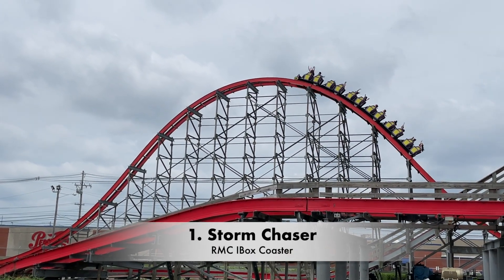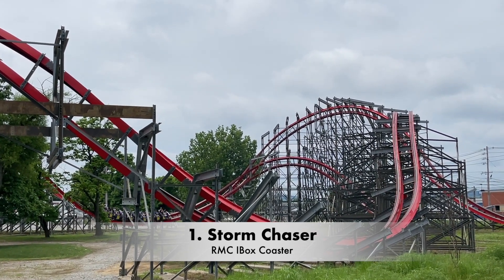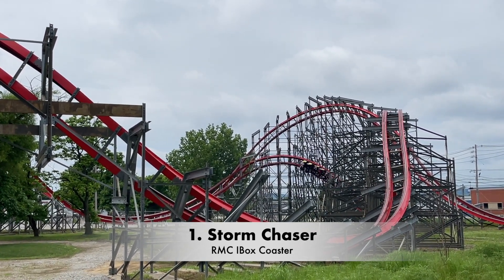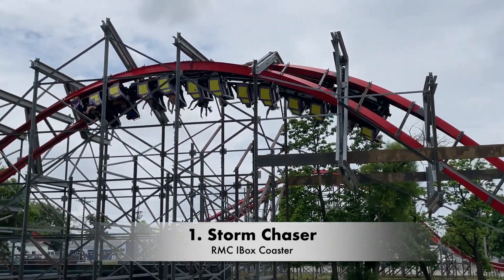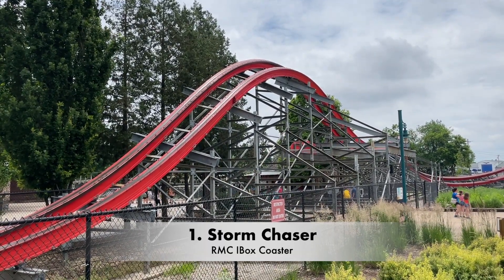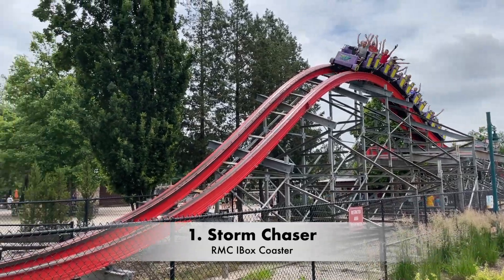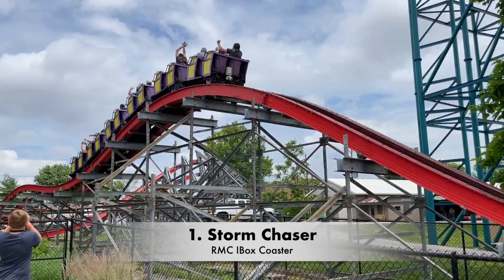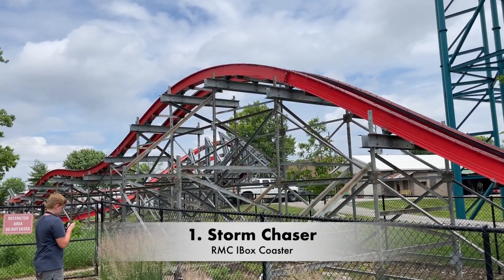So of course, coming in at the number one spot is no surprise to anyone — it is Storm Chaser. This is the park's RMC Ibox coaster, and it is absolutely bonkers on another level. As of now, this is the only RMC Ibox coaster that isn't actually a hybrid. It is a makeover of the Twisted Twins dueling wooden coasters, also previously known as Twisted Sisters. Twisted Twins already had a steel structure — just the track was wooden — so when they were converting it, they already had the steel structure to work with, and the result was incredible.